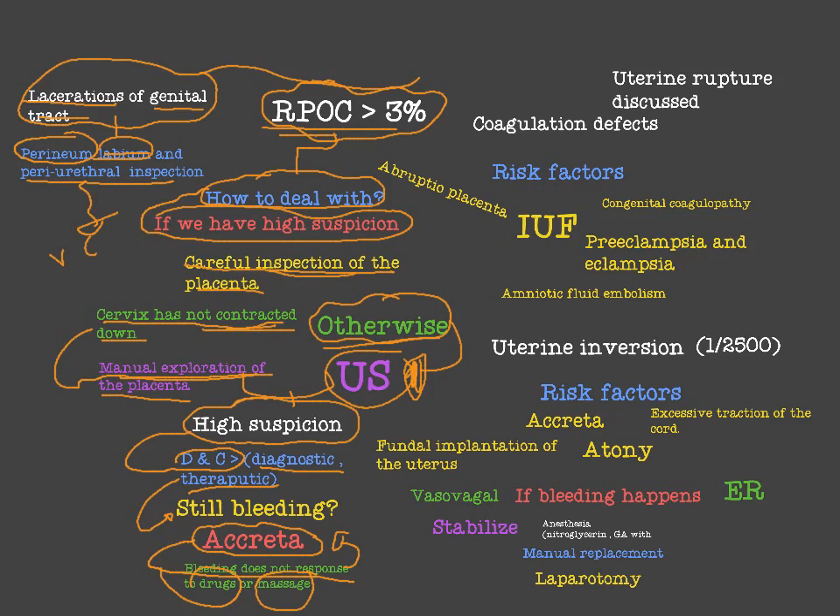To summarize: first, check for any local cause of postpartum hemorrhage like cervical or vaginal lacerations. Then inspect the placenta. If we have suspicion of retained product, do ultrasound or manual exploration depending on whether the cervix is contracted. If there is high suspicion of retained product of conception, move to DNC. If there is still bleeding after DNC, then suspect placenta accreta.